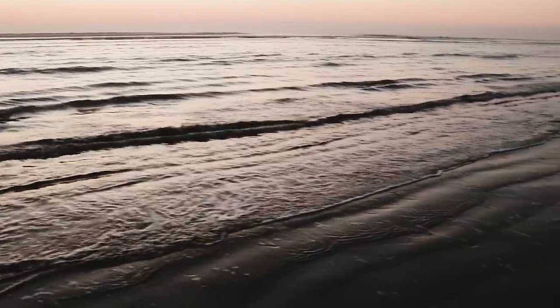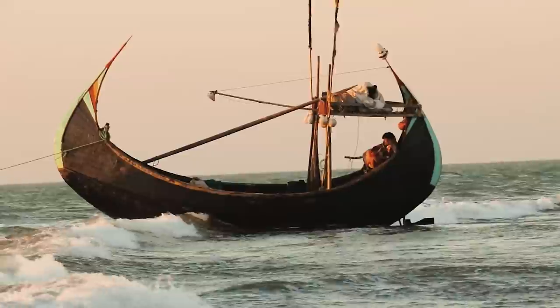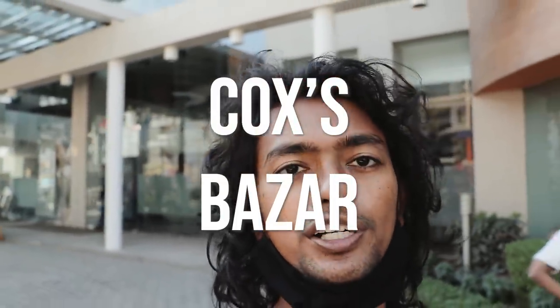In this video I'm going to show you guys Cox's Bazaar, which is the world's longest sea beach, and show you some of the cool things to do around here. What's up guys? We're at Cox's Bazaar in Bangladesh. Right now we're going to go check it out and go surfing.